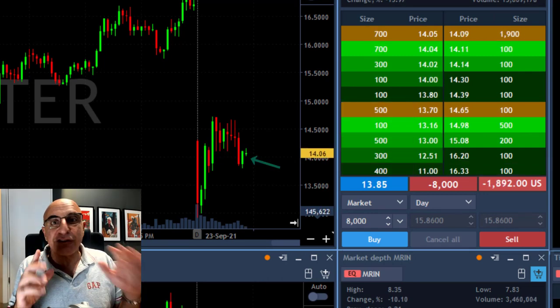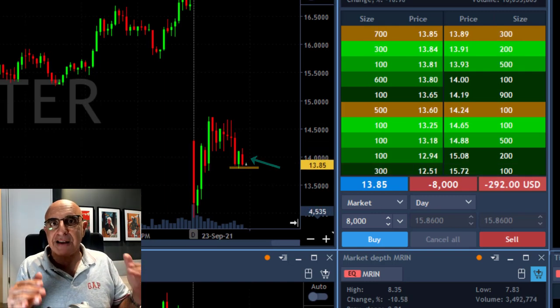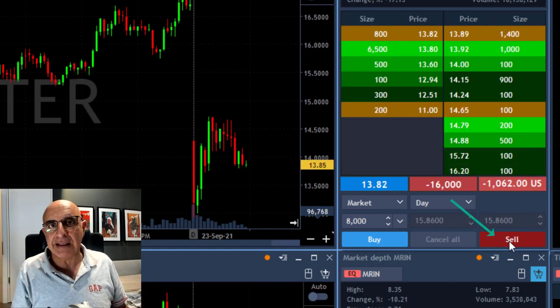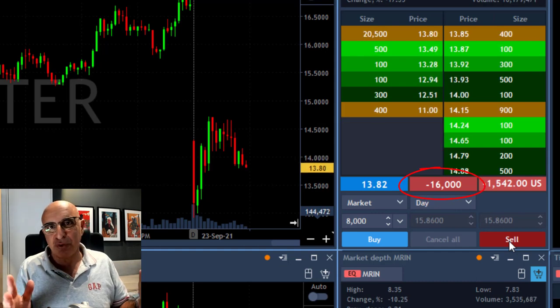Now it's trying to move higher — that's great because now it's giving me a chance to add. It just failed to move higher. It's coming down again and I'm adding another 8,000 shares, so I'm now short 16,000 shares. It just proved to me that it's failing.